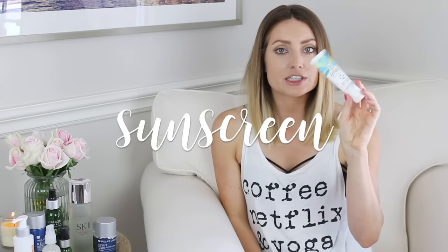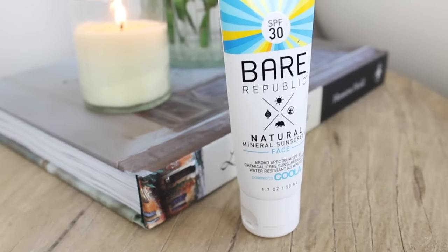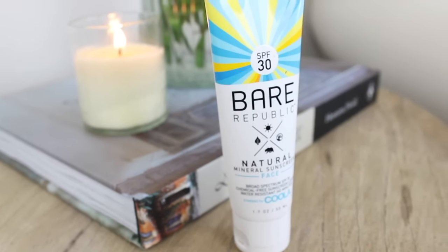For sunscreen, I've been using the Kula SPF 30 Bear Republic Natural Mineral Face Sunscreen. It has broad spectrum SPF 30, is chemical-free, water resistant for 40 minutes, cruelty-free, and has zinc — you want a sunscreen with zinc. It feels so light on your skin. No chemical actives, no synthetic fragrances, and no parabens. It's a really good natural sunscreen alternative and it's super lightweight.